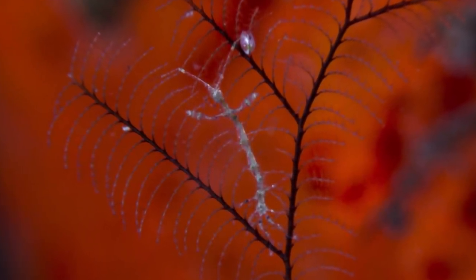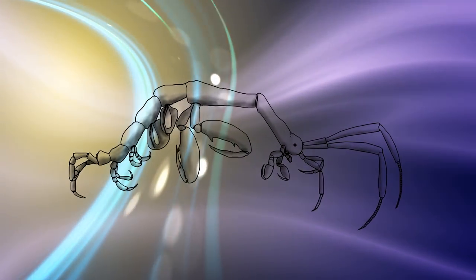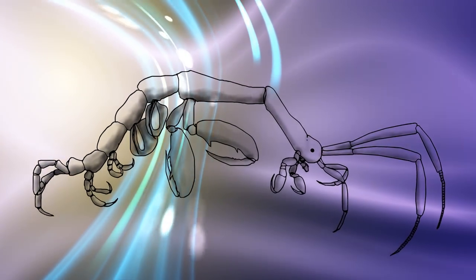Did you know these shrimp can be tiny terrors when it comes to their exploding populations? Their great numbers can out-compete larger commercial fish for available plankton and decimate newborn fish fry.